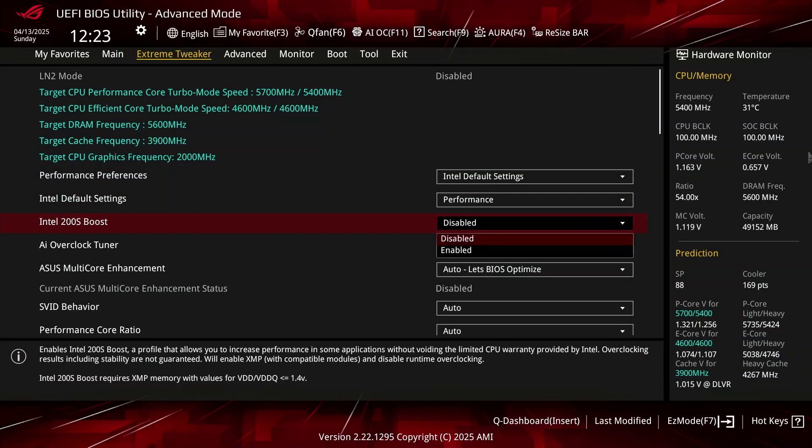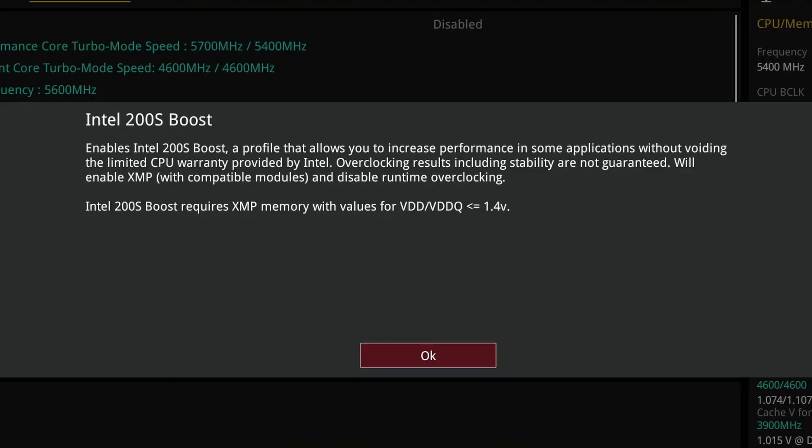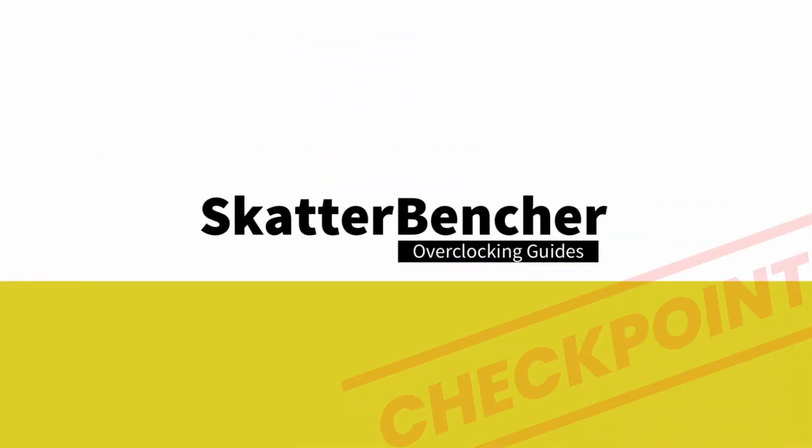Intel 200S Boost is a new Intel technology that lets you overclock the memory subsystem without voiding warranty. Today I want to talk about Intel 200S Boost, a new Intel overclocking feature that was made available for Arrow Lake KSQ processors from April 22nd, 2025.